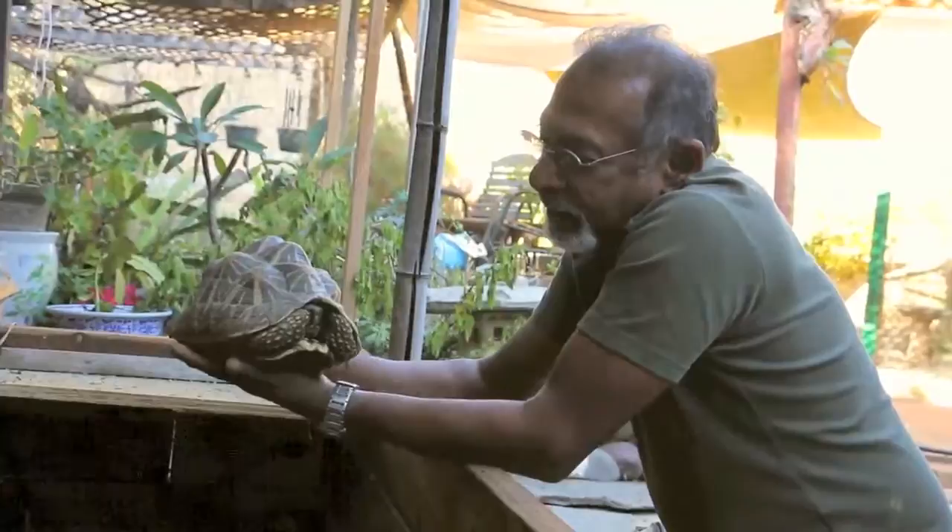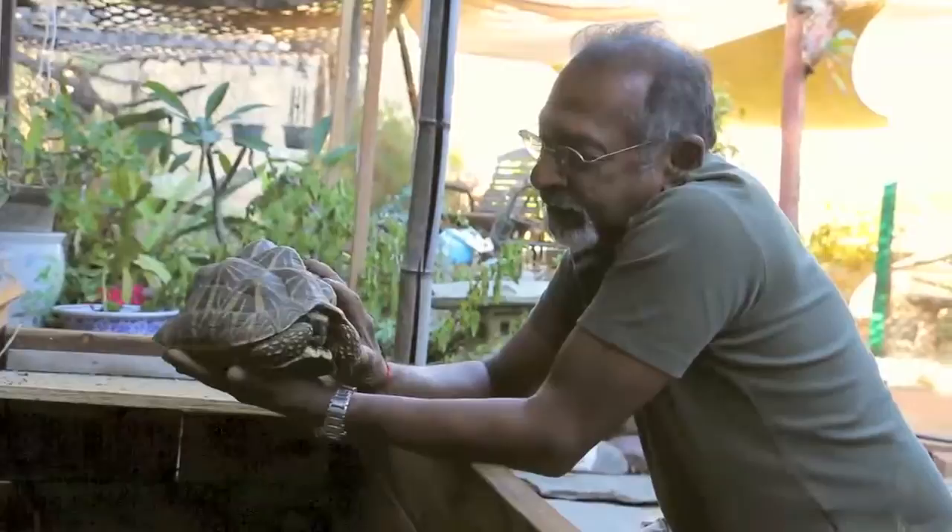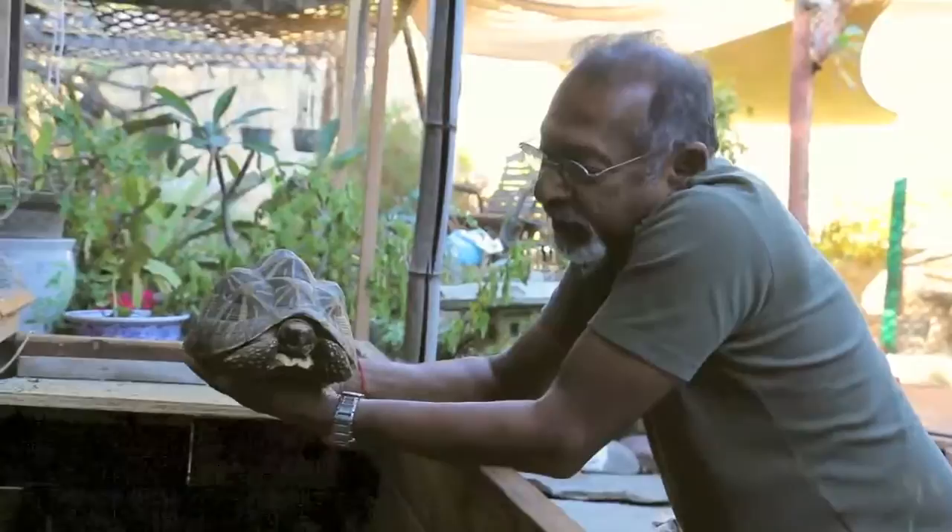This is a Sri Lankan starling artist as well. I'm hoping they'll breed for me this year. This is a girl.